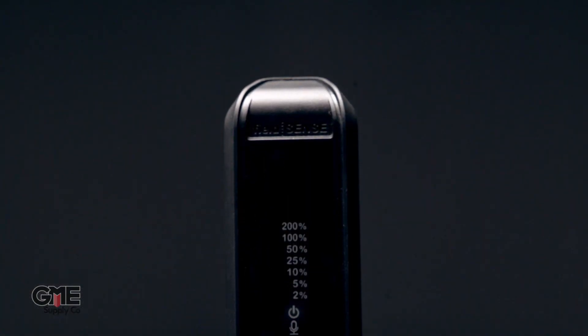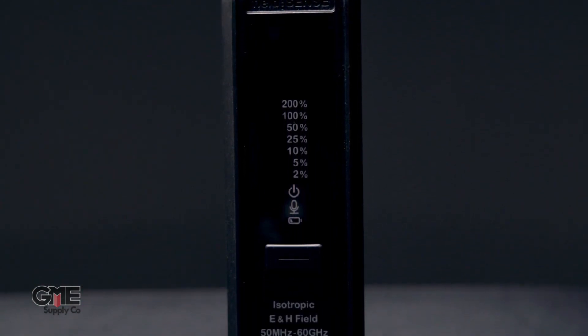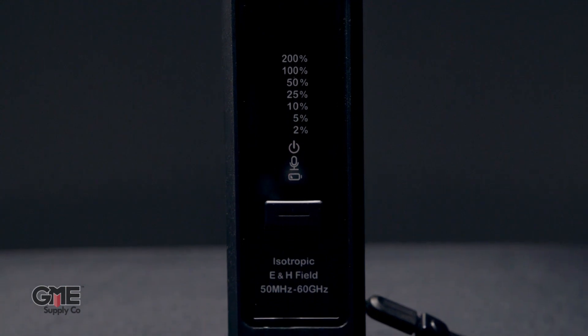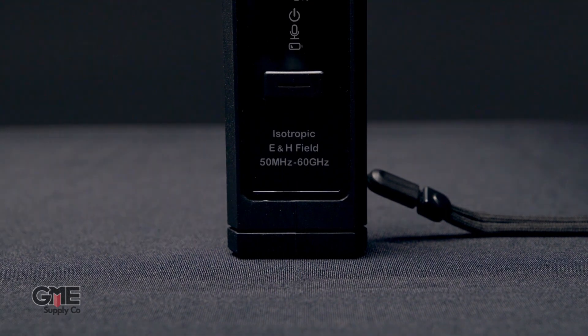The FS60 is capable of assessing multi-frequency and multi-source conditions. Whether that's the near field of a broadcast system or the far field of a 5G system, this device will alert you or your workers if levels exceed the occupational limits.